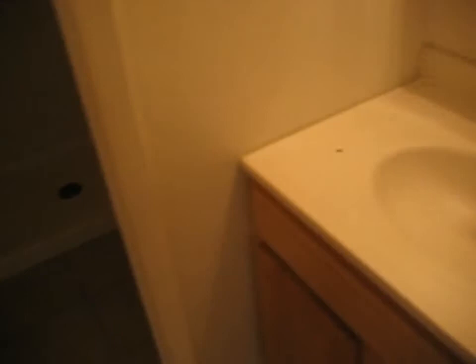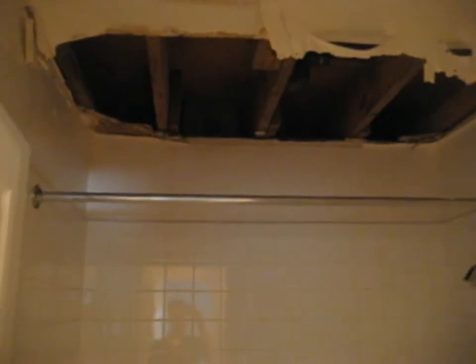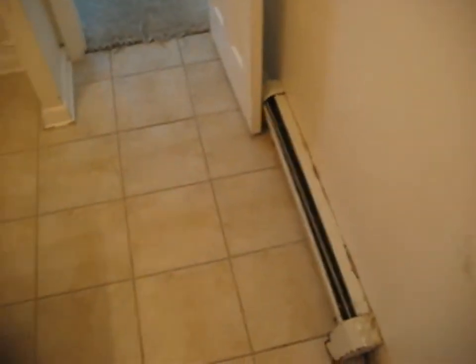In here we've got a combination of a closet and a bathroom with a ceramic tile floor. There's a closet area, and then we've got a sink, toilet, and shower stall. There is some damage to the ceiling above the shower stall. We've also got another heater in here.